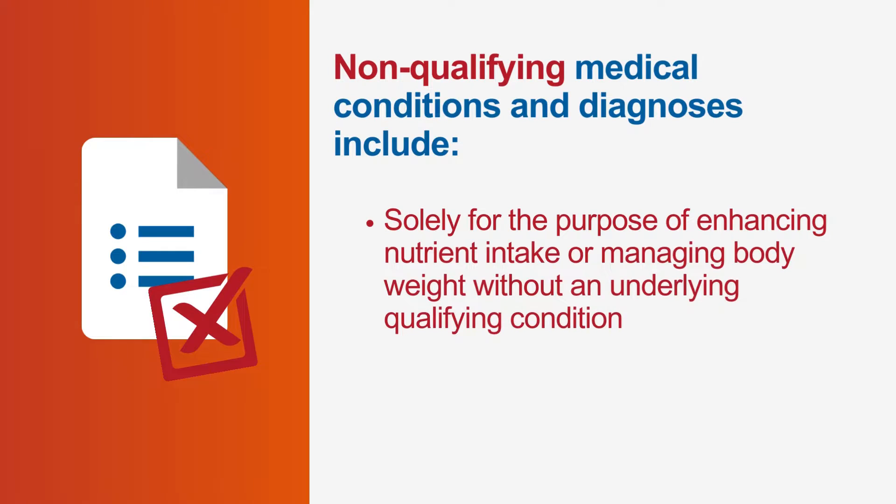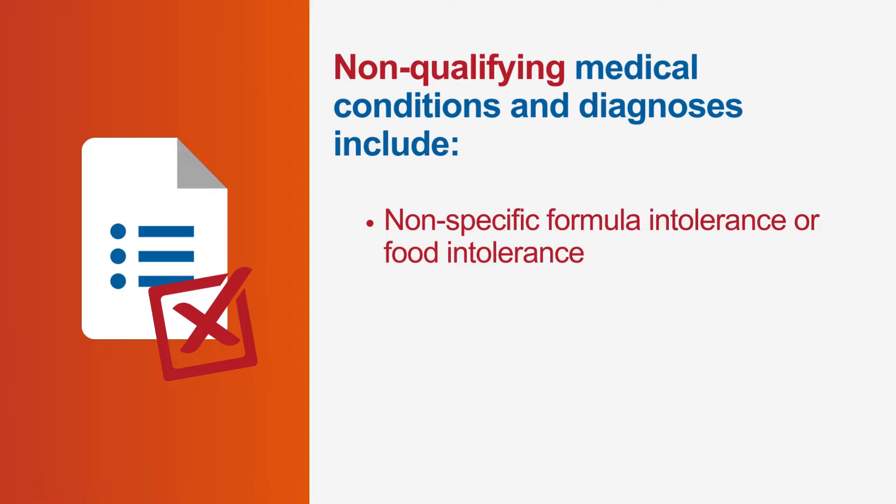WIC will not approve a product that is solely for the purpose of enhancing nutrient intake or managing body weight without an underlying qualifying condition. Formula intolerance or food intolerance will not be approved by WIC as a qualifying condition. In addition, WIC will not approve any formulas or nutritionals based on a patient's preference or food dislikes.